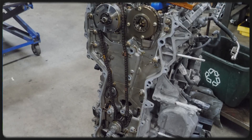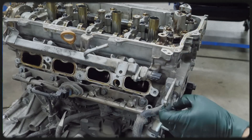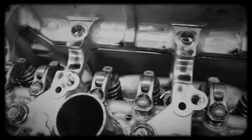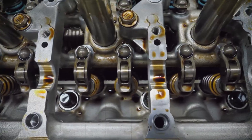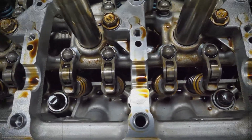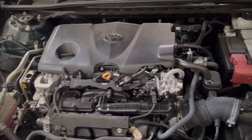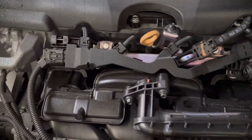On the reliability front, the A25A FKS has shown strong early results. While it's more complex than older Toyota engines, the use of high-quality materials and conservative tuning ensures most owners will get well over 200,000 miles with proper maintenance. The use of synthetic oil, high-octane fuel, and routine cooling system checks can go a long way in preventing common issues. However, due to the high-tech nature of its components, repairs can be more expensive than previous Toyota four cylinders.